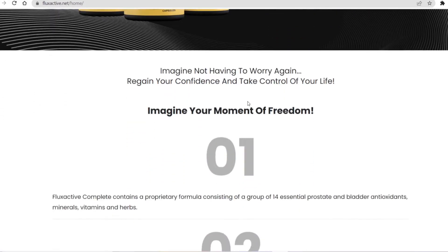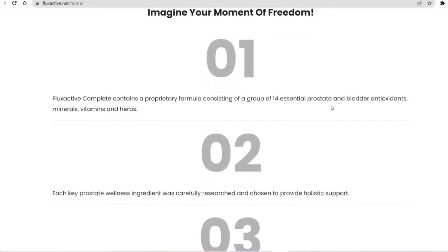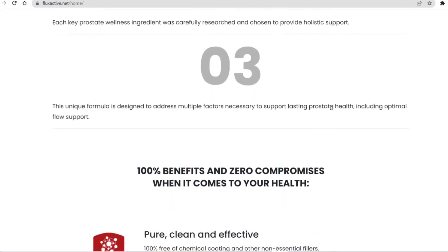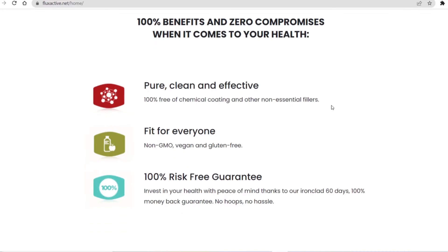Flux Active Complete is making a lot of success in the market and it has been calling the attention of several people. In its official website we can find testimonials from customers who really had great results with Flux Active Complete. In various social networks, you can only read about Flux Active Complete and its benefits all over the internet.